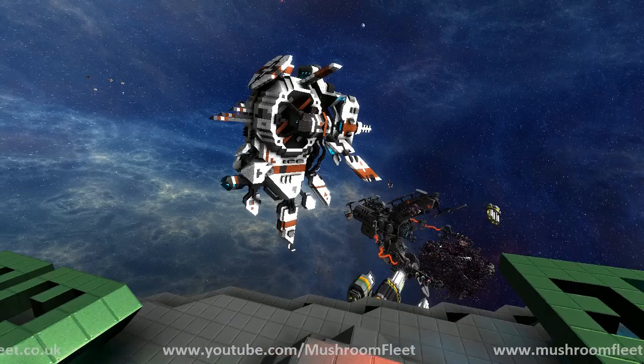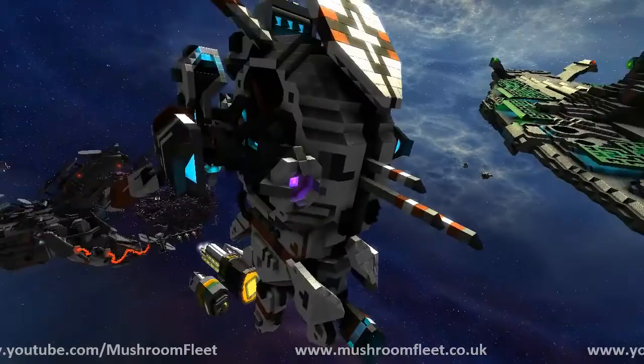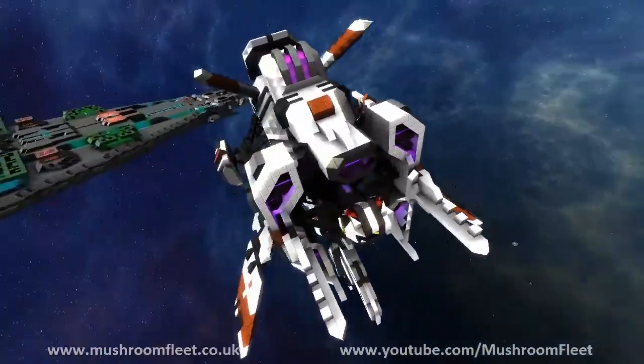Okay guys, welcome back. Today I am with Dalmont, we're checking out a work in progress, and he's telling me that this is going to be called the Pandora. So do you want to carry on telling me all about it?